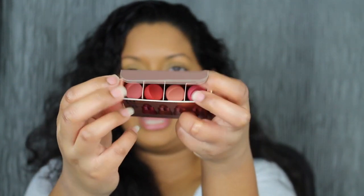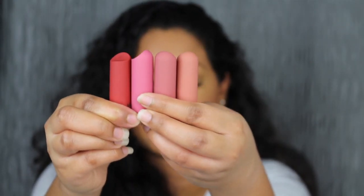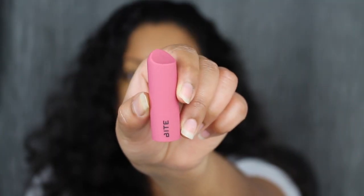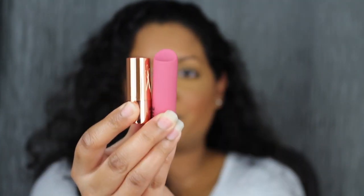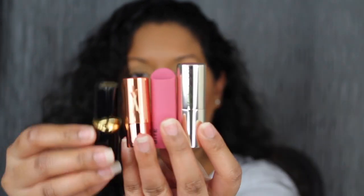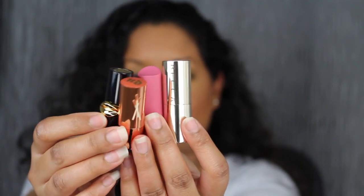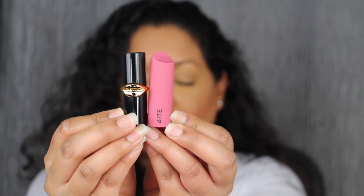Right here you have the shade names. Here we have all four of the mini deluxe size lipsticks. I do want to do a comparison just to show you guys how teeny tiny these lipstick tubes are. Here we have the Bite Beauty lipstick, and then here is the Urban Decay one — this one is a little bit smaller. I do also want to compare it to the Becca one, which is a little bit bigger, and then we have the Pat McGrath lipstick. Here we have a side-by-side comparison.